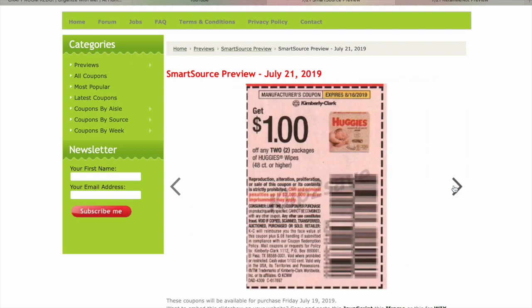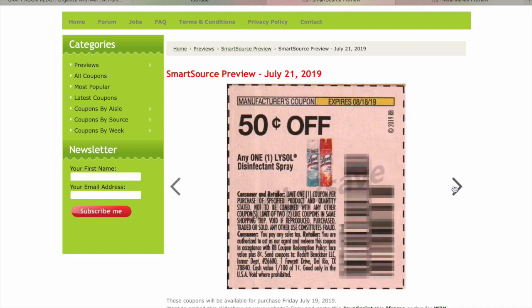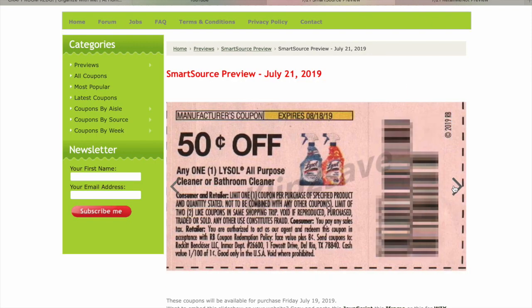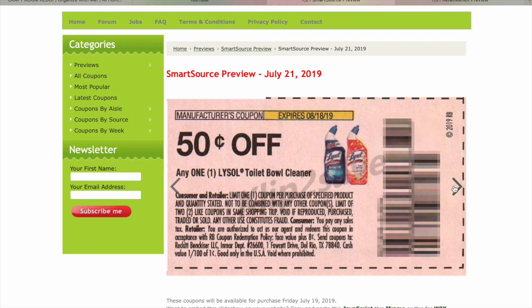$1 on Huggies Wipes. $1 on any Luigi's Real Italian Ice. $0.50 on Lysol Disinfecting Spray. $1 on two Lysol Wipes — wish we'd had that during this weekend's sale at Kroger. $1 on the Lysol Laundry Sanitizer. $0.50 on Lysol All-Purpose Cleaner or Bathroom Cleaner.